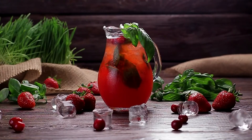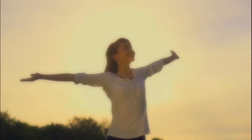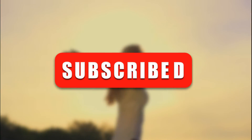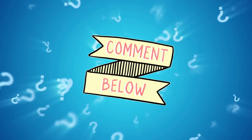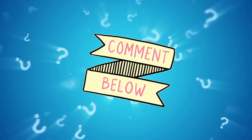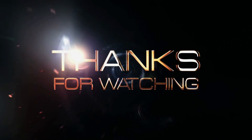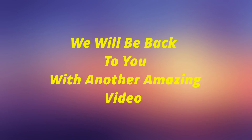These are some of the best anti-inflammatory drinks that you can make at home. These drinks are safe, effective, and have no side effects. We hope you found this video helpful. If you did, please give it a thumbs up and subscribe to our channel for more videos. If you have any questions, please leave a comment below and we will get back to you as soon as possible. We will be back with another amazing video. Until then, goodbye and peace.